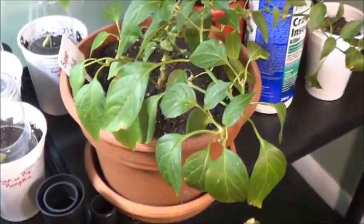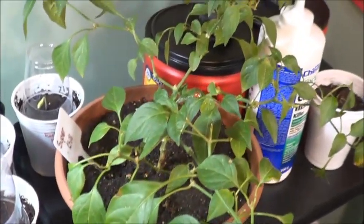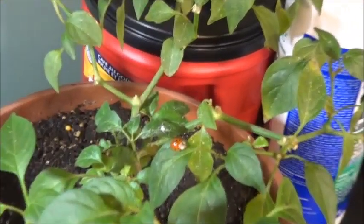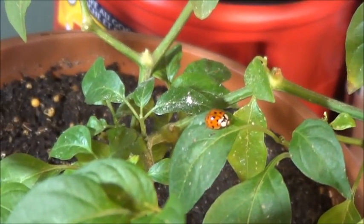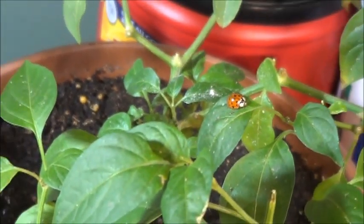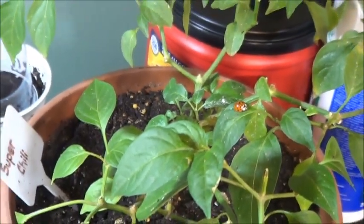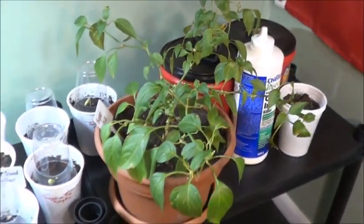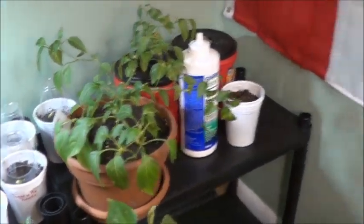Just up above them here we temporarily have the Super Chili — it's been hanging out downstairs by the desks. You can see one of the random ladybugs on it there. At last count we saw three ladybugs, so that's still not fabulous but it's not bad.